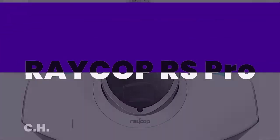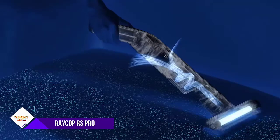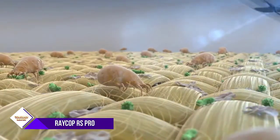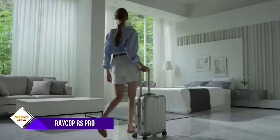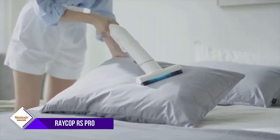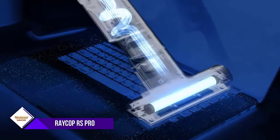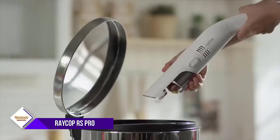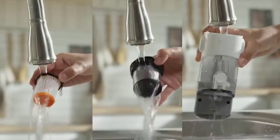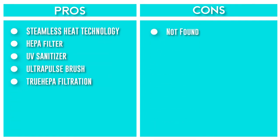Number 4: Raycop RS Pro. It officially sanitizes surfaces with heated air up to 158 degrees Fahrenheit, which has proven to be the most effective natural way to kill dust mites. It effectively removes over 99% of bacteria and viruses from fabric surfaces. The flexible, vibrating, and rotating brush performs 18,000 pulsations per minute and is excellent for removing pet hair. It utilizes a HEPA (high-efficiency particulate air) filter removing particles down to 0.3 microns, offering best-in-class suction, pulsating brushes, HEPA filtration, and UV sanitization.